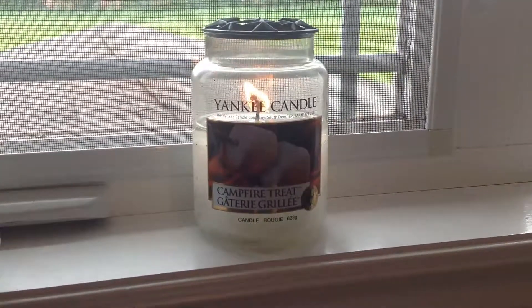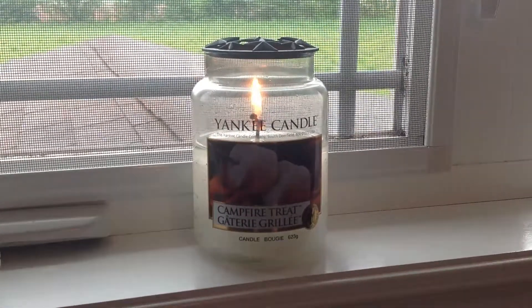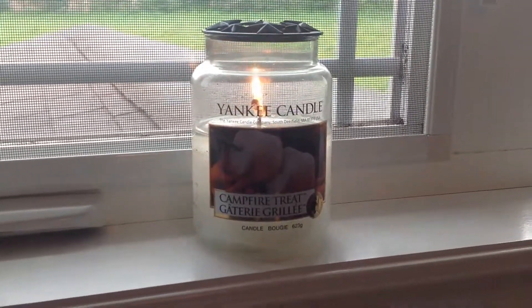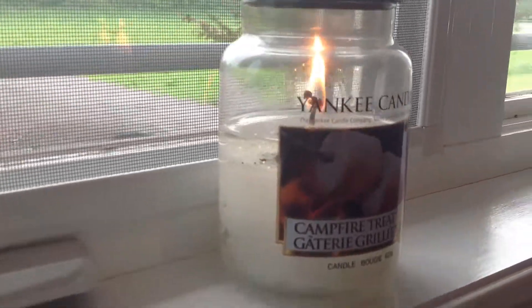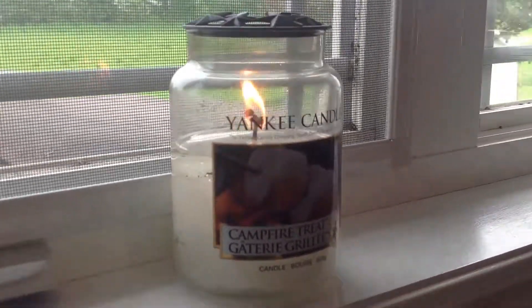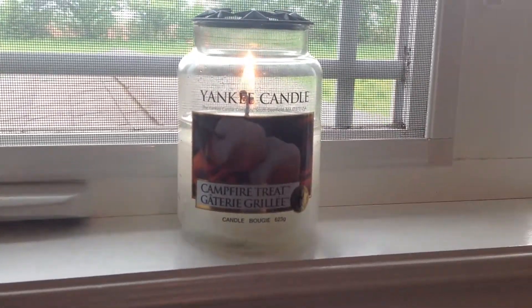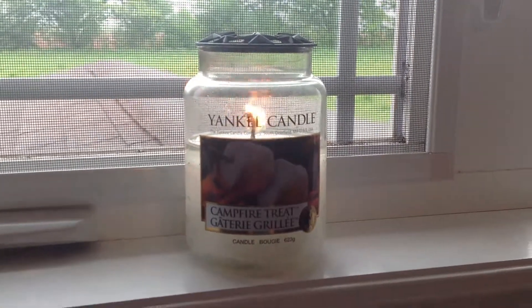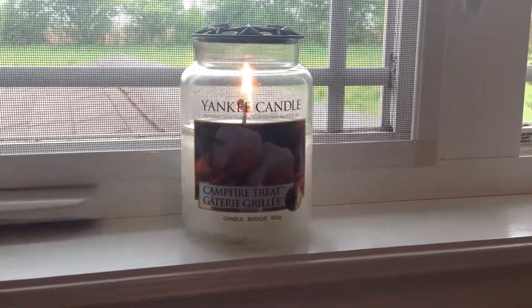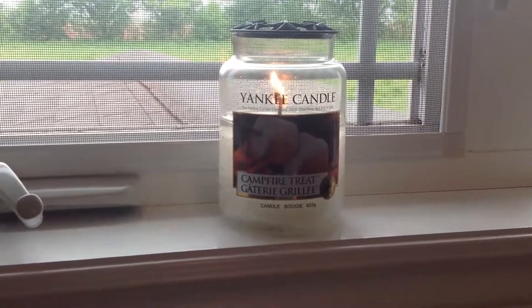I actually purchased this last August, so I've had it for coming up to close to a year now, but I haven't burned it down yet. This is actually the very first Yankee Candle I ever purchased and it's kind of what got me into Yankee in the first place, because to start off with, the scent throw on this is pretty decent.